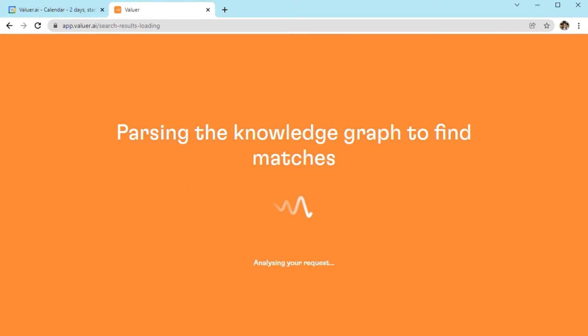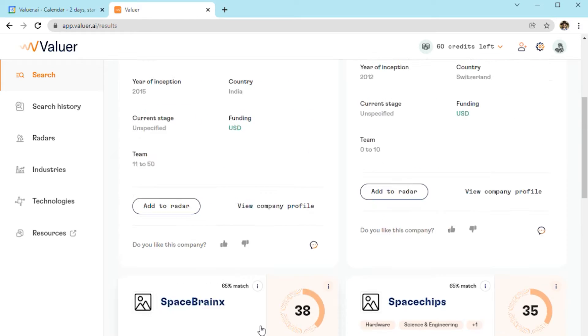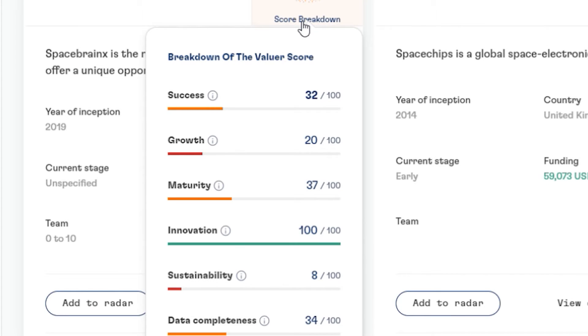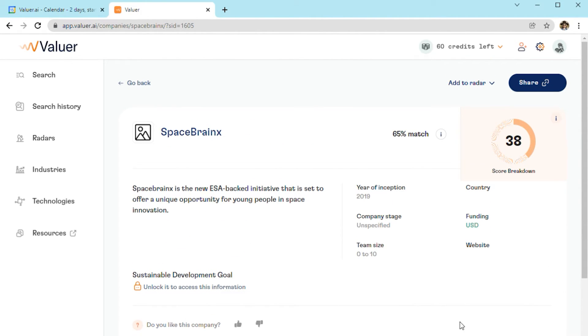Like our other search options, when the search is finished, you will be presented with a list of similar companies. For each, you can see the company overview, our valuer score, or you can view the company profile, which offers additional information that can be unlocked based on your membership model.